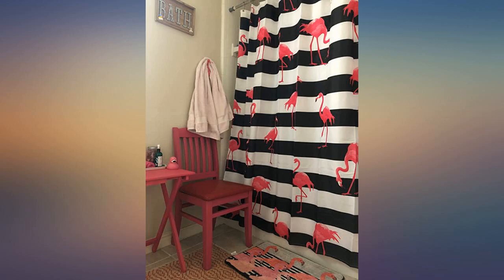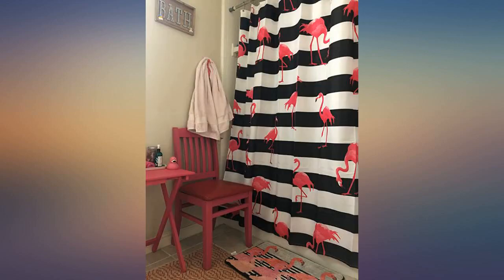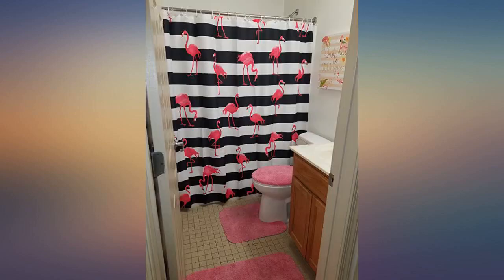Flamingos are bright and colorful, the curtain is well made and is just fun. Good quality for price, solid, bright colors. Fits perfectly with the pink flamingo theme in my daughter's bathroom. Love it.